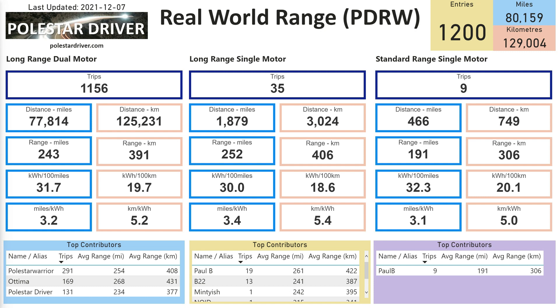This page is a one-page comparison for all range models: Long Range Dual Motor on the left, Long Range Single Motor in the middle, and Standard Range Single Motor on the right, showing how many trips are in each category. You can compare distance, range, kilowatt hours, and miles per kilowatt hour. Along the bottom I've also listed the top three contributors by number of trips for each model, so you can see individual trip counts and average ranges in miles and kilometers.